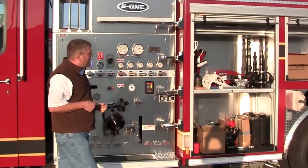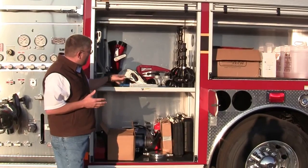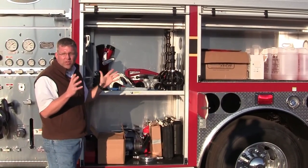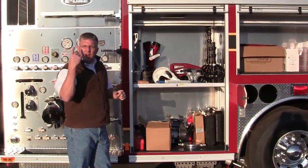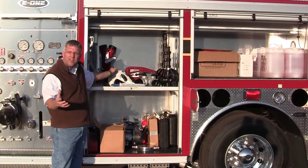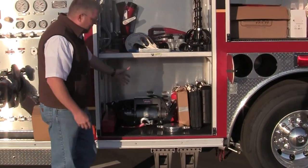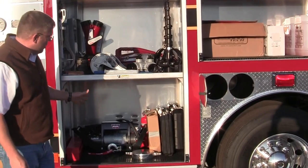We'll take you around into this first compartment — you can tell they have a lot of equipment mounted onto this apparatus, whether it's their nozzles or their hose clamps or valves or whatever it might be. You're going to see a lot of tooling on this particular truck. They also have the TFT Crossfire monitor that is mounted up above, but they actually have the base stand to be able to deploy it out on the ground to feed it with discharge lines if they chose to use that option. You can also see their worn winch here, where it can be taken out and deployed on the front or on the side.